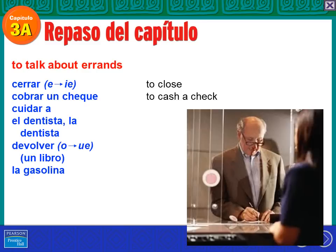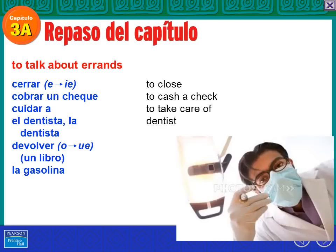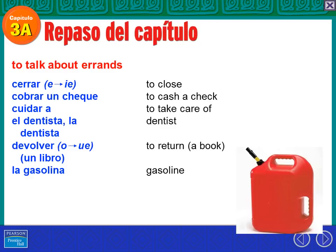Cobrar un cheque is to cash a check. Voy al banco para cobrar un cheque de mi abuela. Cuidar a — to take care of; some of you do that as a job. La chica cuida a los niños — that's to take care of or to babysit. El dentista or la dentista — notice they both end with 'ta,' even if it is a male dentist. Devolver — that is to return a book, for example. Yo devuelvo el libro en la biblioteca. It's a stem changer O to UE. Remember, volver means to return to a place, and devolver means to return an item.